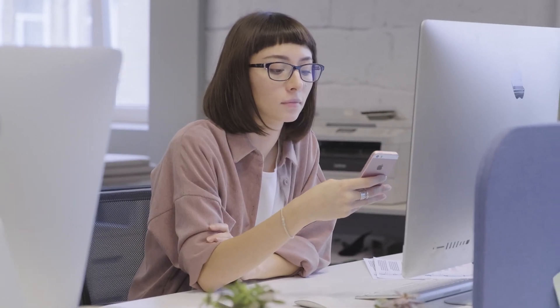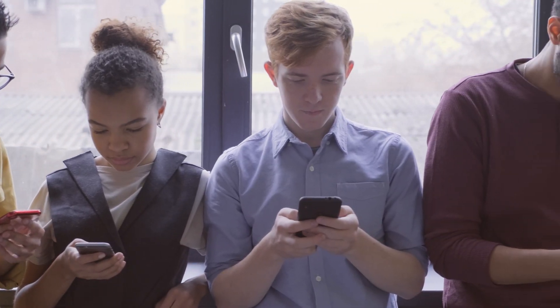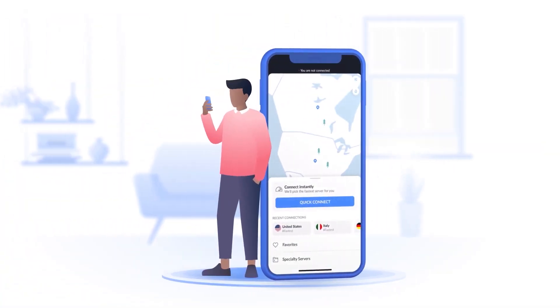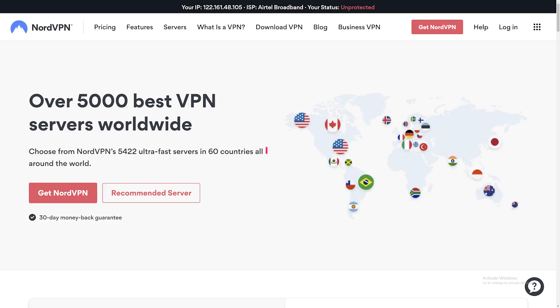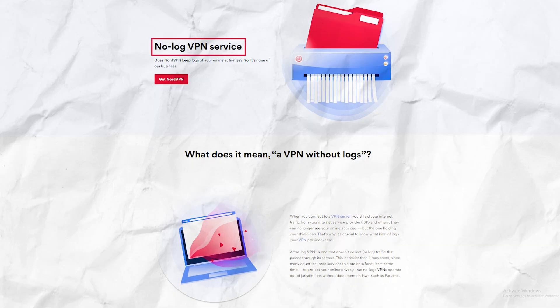Nord is a reliable, strong choice for a VPN. 14 million users choose NordVPN, and that says a lot about how reliable it is. I love the option to connect to 5,400 servers in 60 countries, and with encryption and a strict no-logs policy, you can keep your internet activity private online.